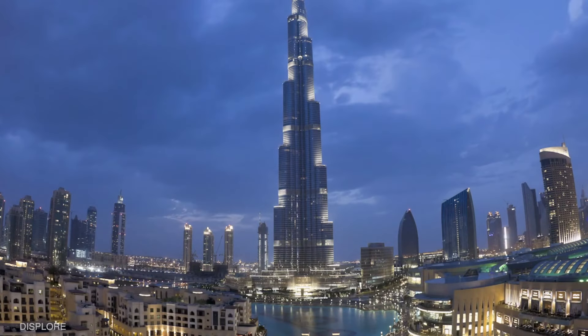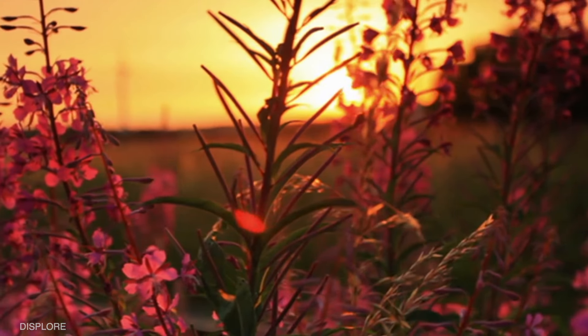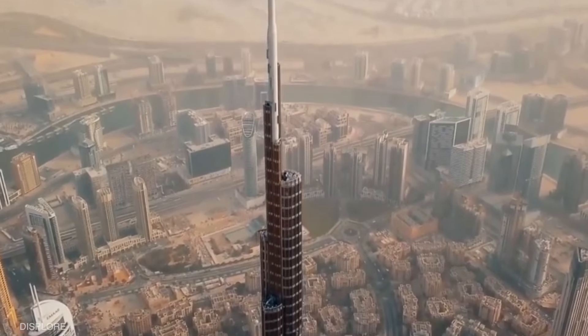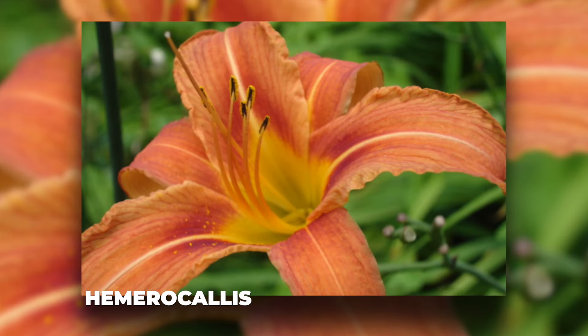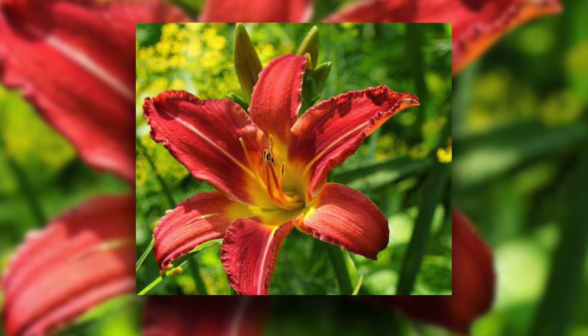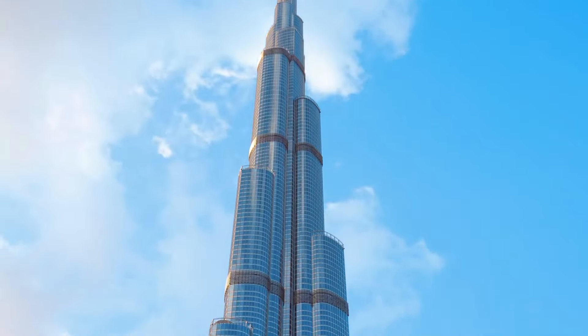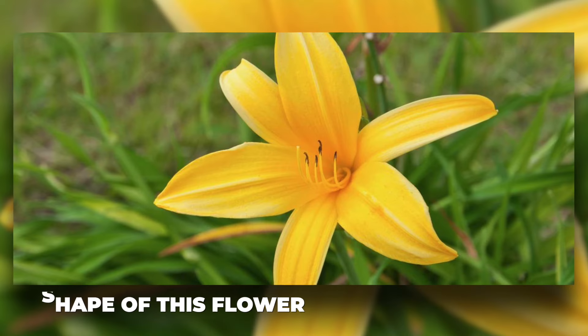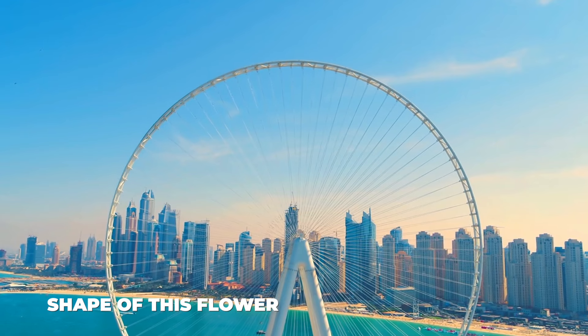Did you guys know that the tallest building in the world was based on a flower? The Burj Khalifa's design is inspired by a desert flower called the Hemerocallis, also known as the Spider Lily. The architectural base of the Burj Khalifa has three feet or lobes that echo the shape of this flower.